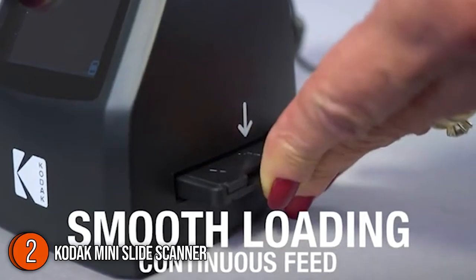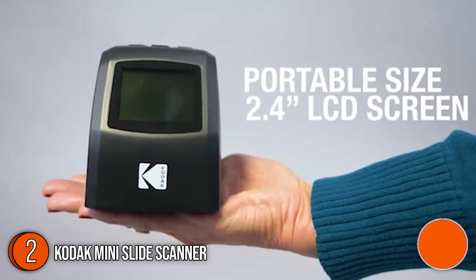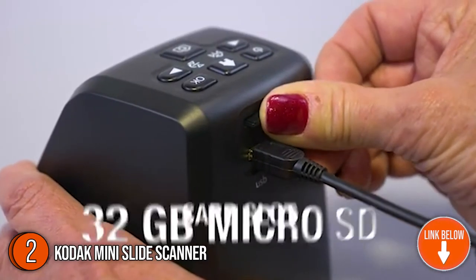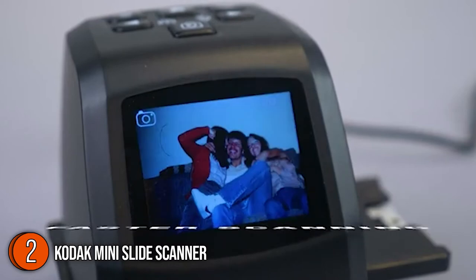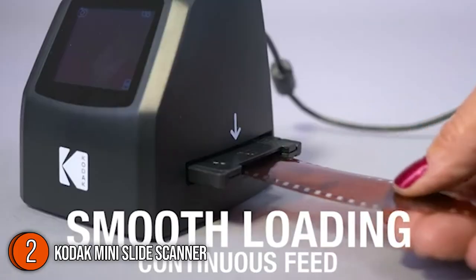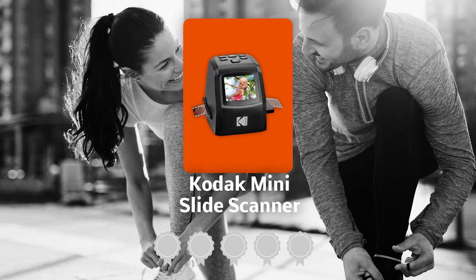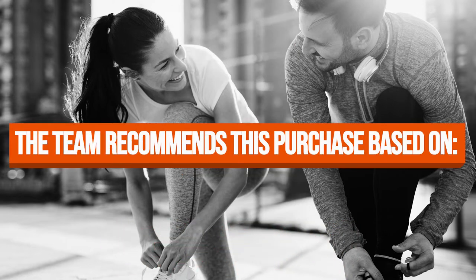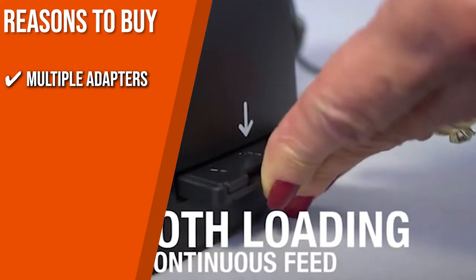The second slide scanner on our list is the Kodex Mini Slide Scanner. This all-in-one device allows you to scan, view, edit, convert, and save old 135, 110, Super 8, and monochrome negatives and slides. It converts your old photographs into high-quality JPEG images in either color or black and white. The unit measures 3.6 by 3.4 by 3.9 inches and weighs one pound. TrustedShoppingGuide.com has awarded the Kodex Mini Slide Scanner a five-badge rating.